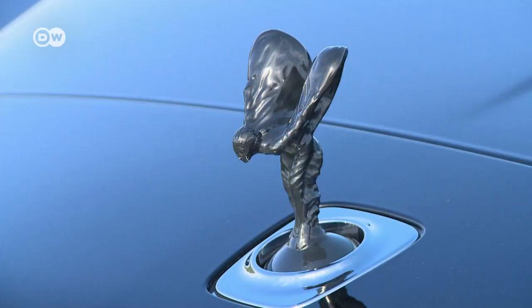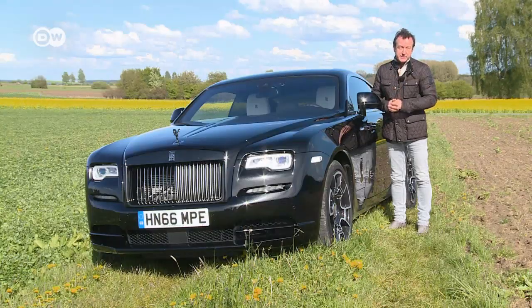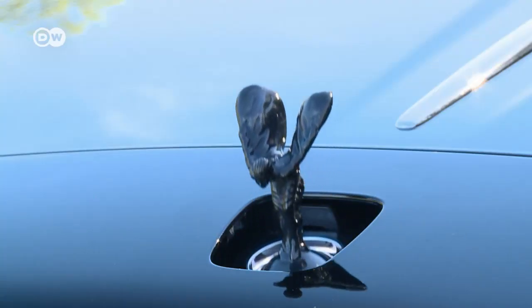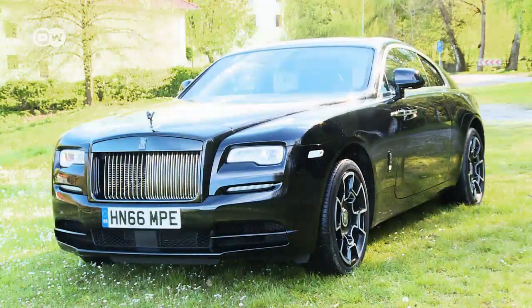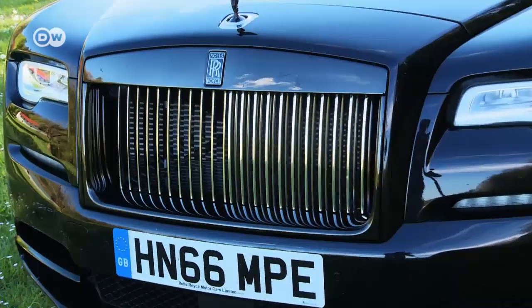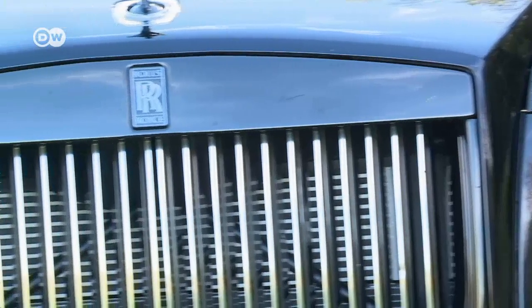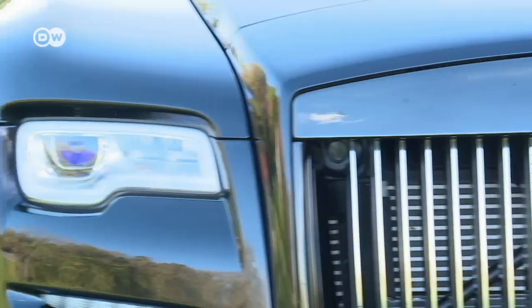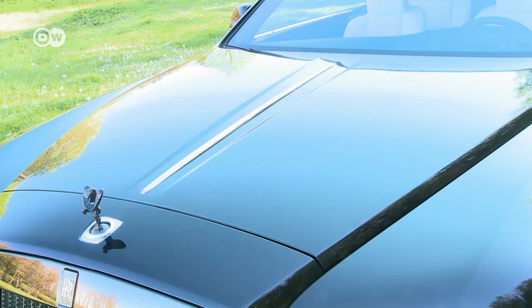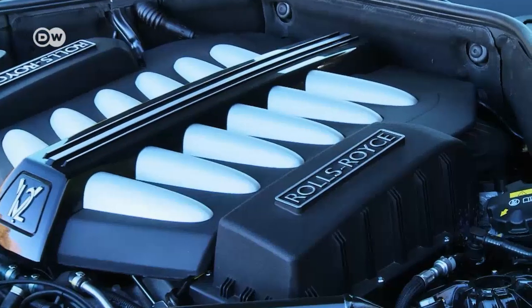Even the Spirit of Ecstasy statuette is black. There's a black grille and lots of carbon and black tailpipe finishers. Rolls-Royces are known for being palaces on wheels, but the Black Badge version seems more like a rugged fortress in the Scottish Highlands. Rolls wasn't content just to paint everything black — they've also been at work on the engine and transmission, because that's what tuning is all about.